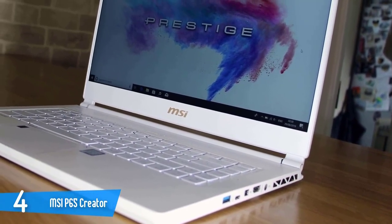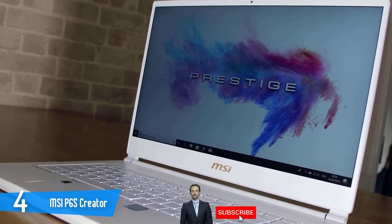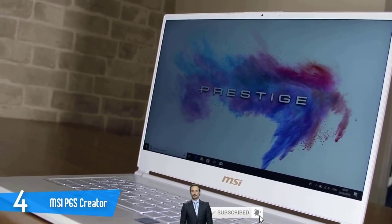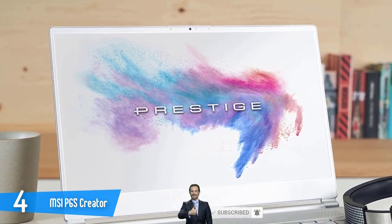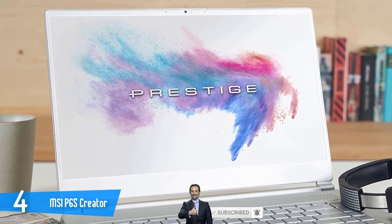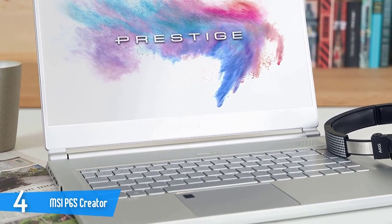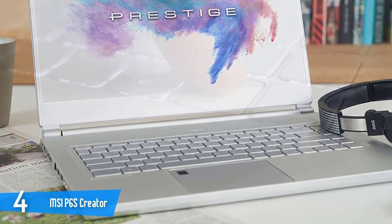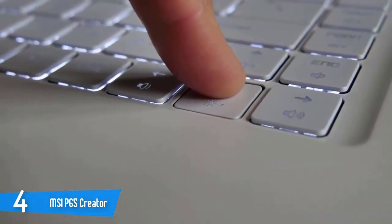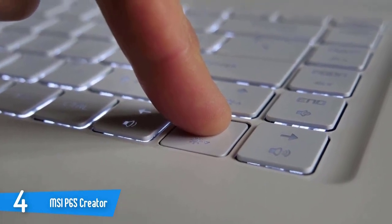The MSI-P65 Creator is equipped with a 15.6-inch 144Hz anti-glare panel that has a Full HD resolution and is capable of delivering excellent colours, sharpness, brightness, and contrast. It managed to reproduce 100% of the sRGB colour space and about 87% of the Adobe RGB colour gamut. The brightness was good enough and the bezels around the screen were extremely thin, leaving us satisfied at all times.